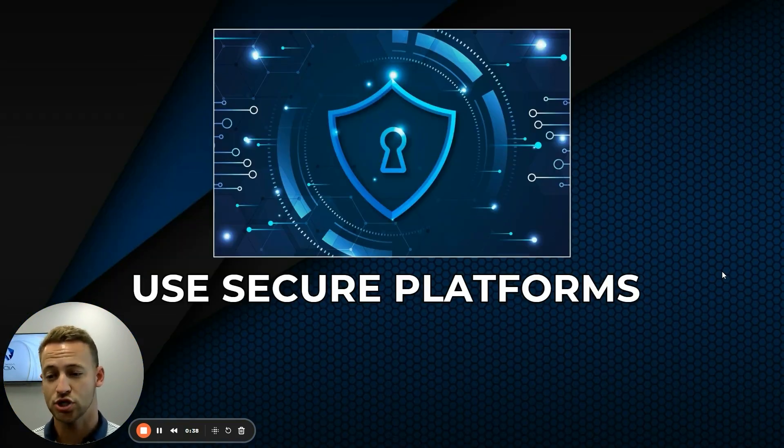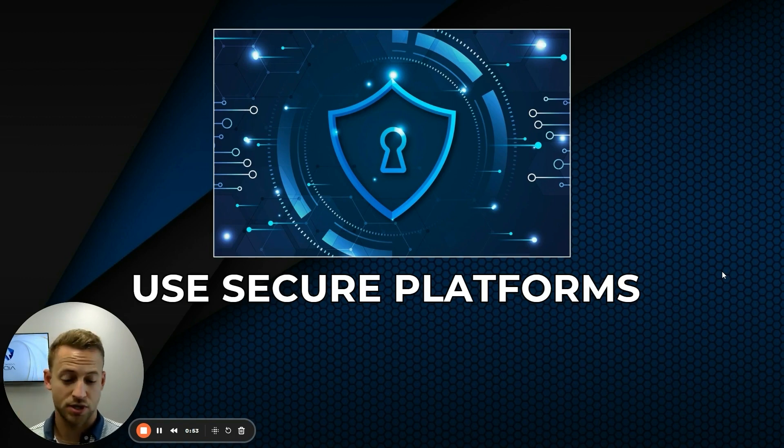First of all, you need to be using secure platforms. Use accredited CRMs and agency management systems — things like that. Keep your data safe there. Don't just use a spreadsheet; do everything you can to make sure there's encryption on everything you're doing.